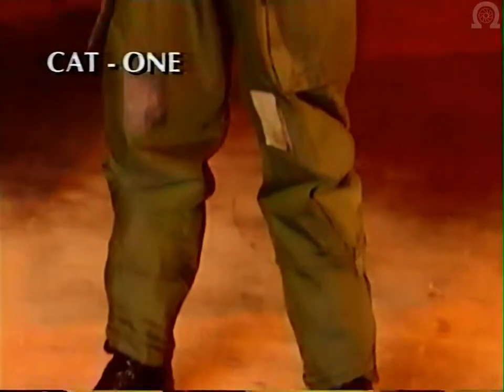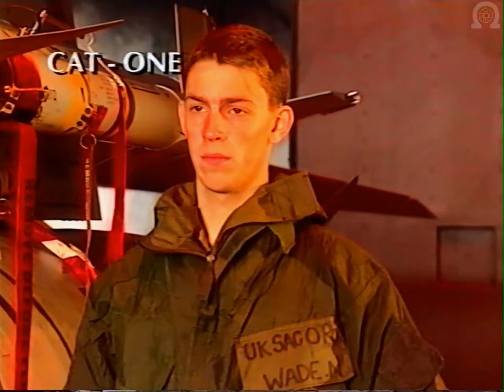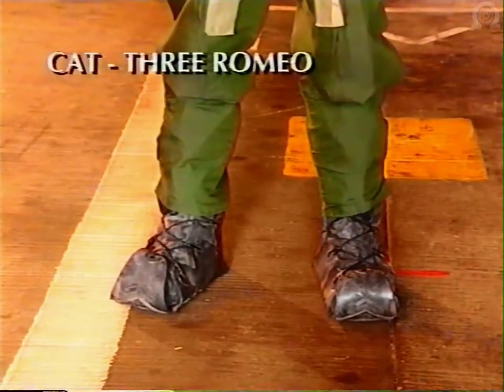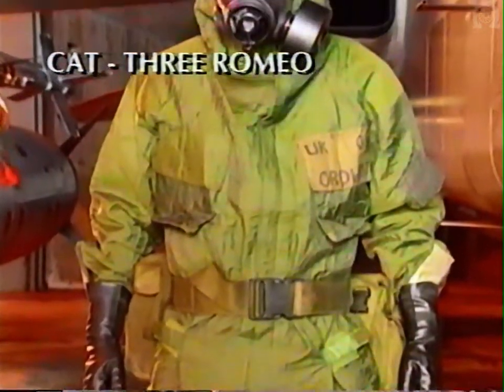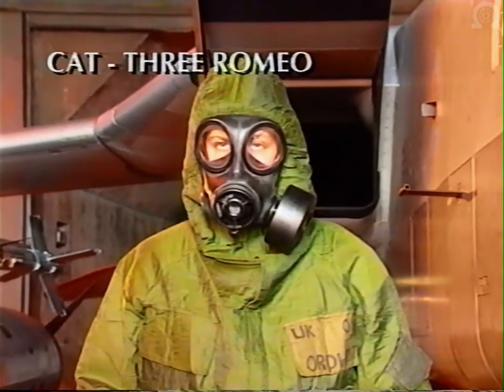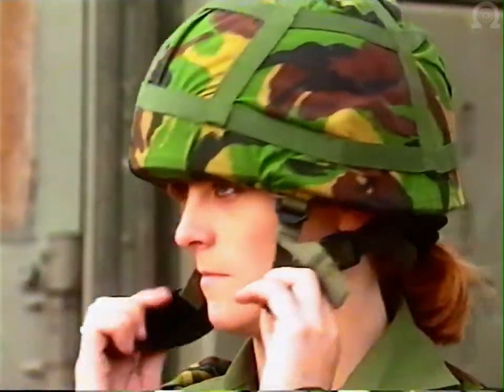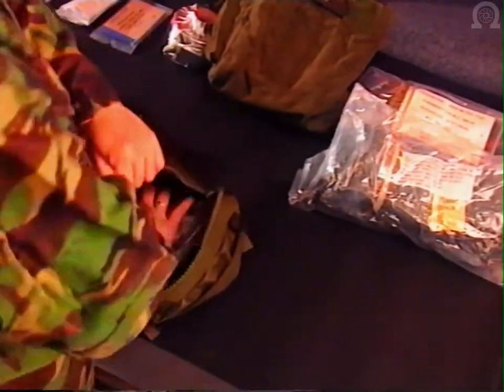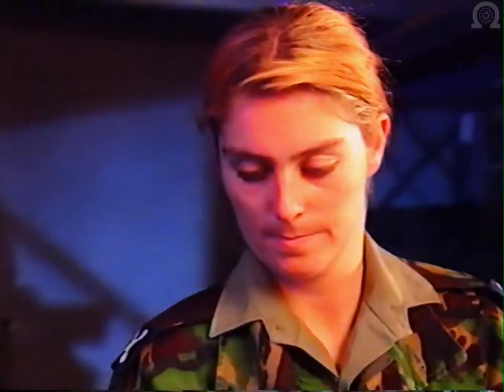Dress categories may be varied by local commanders for the duration of a particular task. The categories are category 0, category 1, category 2, and category 3. The addition of Romeo to any of these categories means wear your respirator. If the threat is low, you will be dressed in category 0 and kept in this category as long as possible. You must have your trousers, jacket, over boots, and respirator haversack.